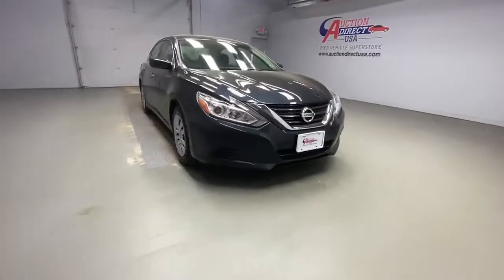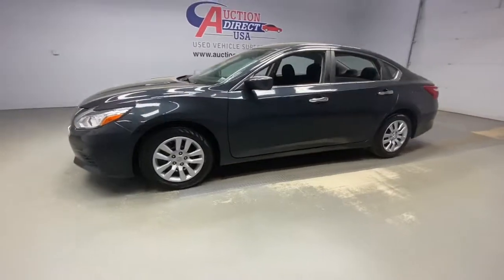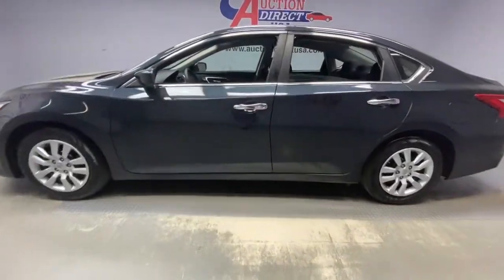Here is a wonderful 2016 Nissan Altima. With less than 20,000 miles on the odometer, this vehicle provides excellent value.